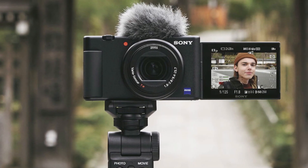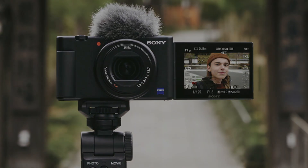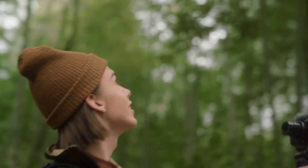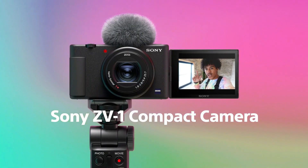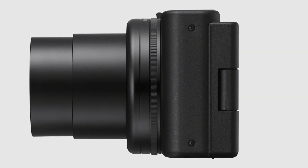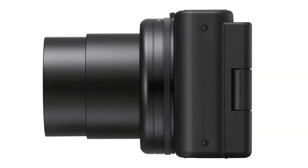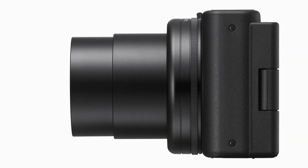The camera includes SteadyShot image stabilization, wind noise reduction, and common tools such as zebra stripes and focus peaking. Targeted at the vlogging market, the ZV1 comes with a fully articulating touchscreen, a zoom rocker, and a shutter release that can be operated while holding the camera at arm's length. Customizable controls make it easy to switch between exposure, image quality, and other settings. It also features a directional three-capsule microphone with a dead cat windscreen, eliminating the need for an external mic.